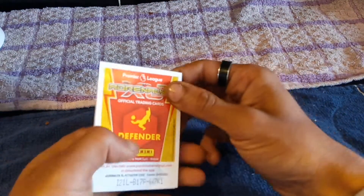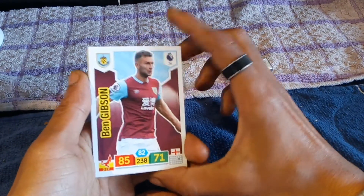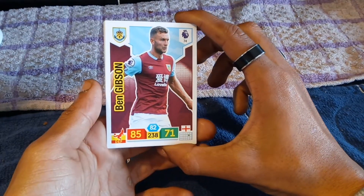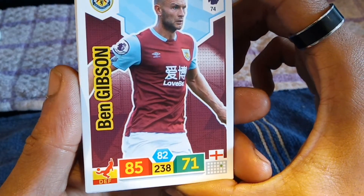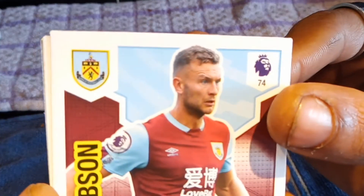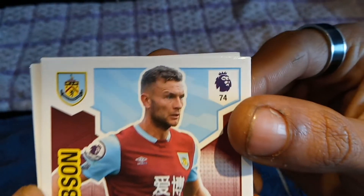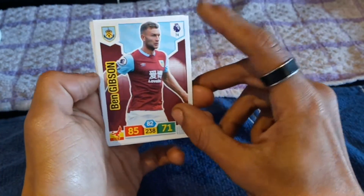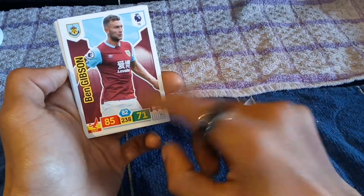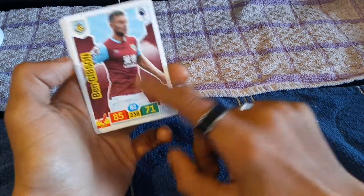But you know what, it's Christmas. Let's start this off with our first card which is none other than Ben Gibson, who I believe I've got before. I can't even read what team he plays for — if you guys know, let me know in the comment section down below. Premier League number 74, English player, he's a defender, attack of 85, defender 71, number 82 and number 389.